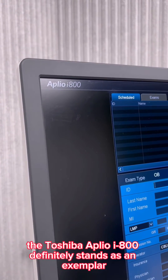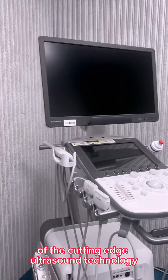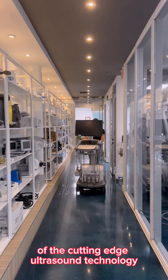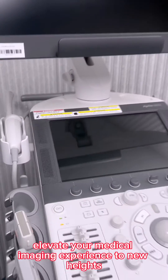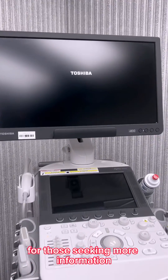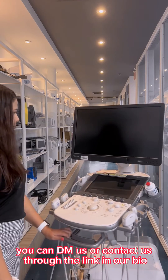The Toshiba Aplio I-800 definitely stands as an exemplar of cutting-edge ultrasound technology. Its exceptional features can elevate your medical imaging experience to new heights. For those seeking more information, you can DM us or contact us through the link in our bio.